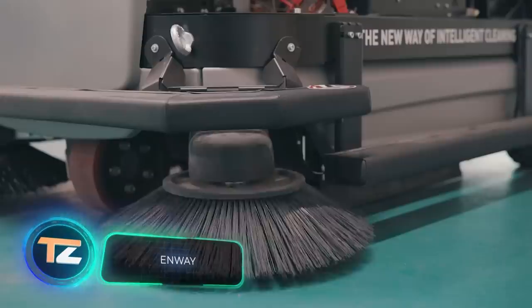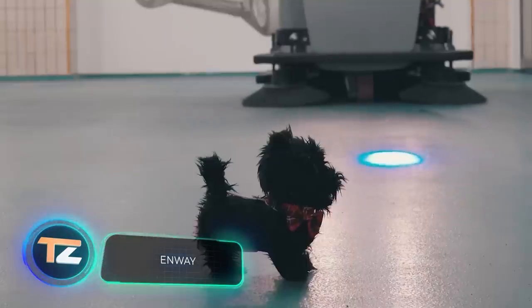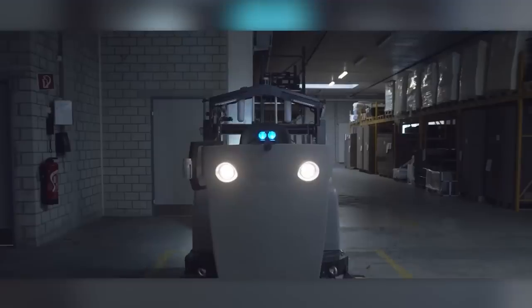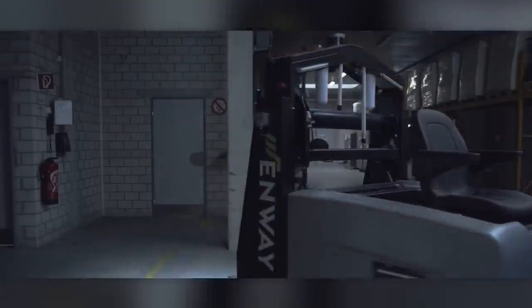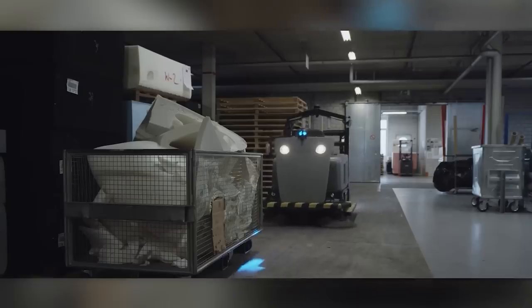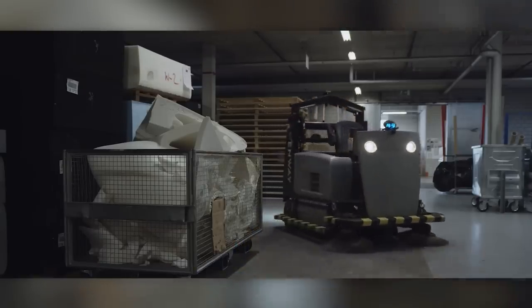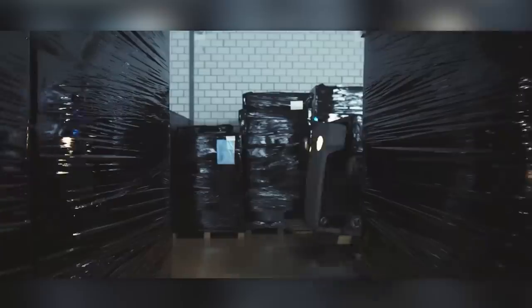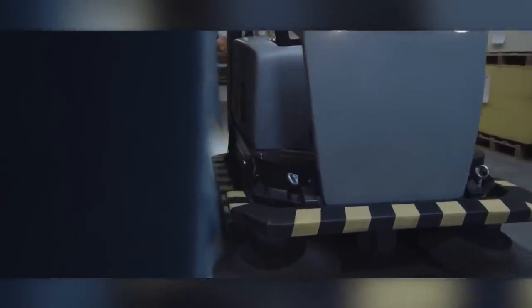This German cleaning robot can operate both inside buildings and on the streets and could help solve the cleaner shortage — in 2021, for example, there was a shortage of around 19,000 workers in the Russian city of St. Petersburg. The robot is fully autonomous and fully electric. A single charge is enough for six hours of work, and the robot will clean about 64,500 square feet in one hour.